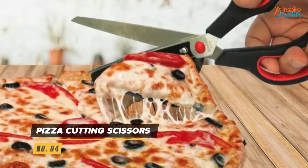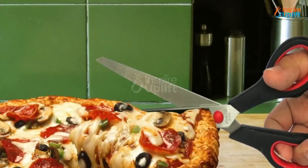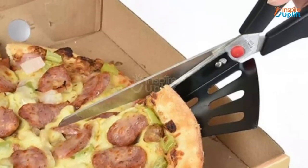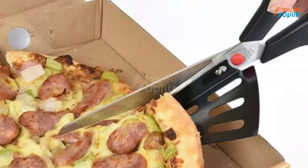At number 4 we have pizza cutting scissors. It can be used as a regular scissor with the removable pizza scoop removed, so you can put it easily in the kitchen drawer. It does come with a detachable spatula to make your kitchen-related tasks hassle free.